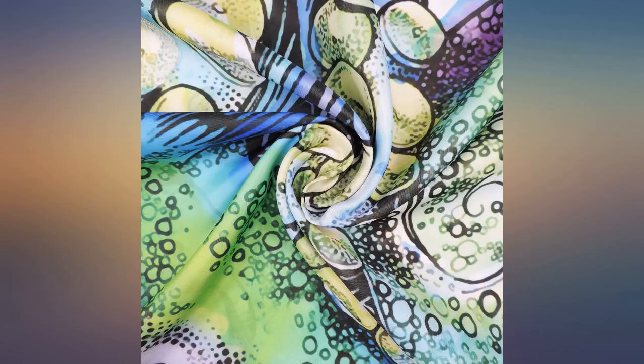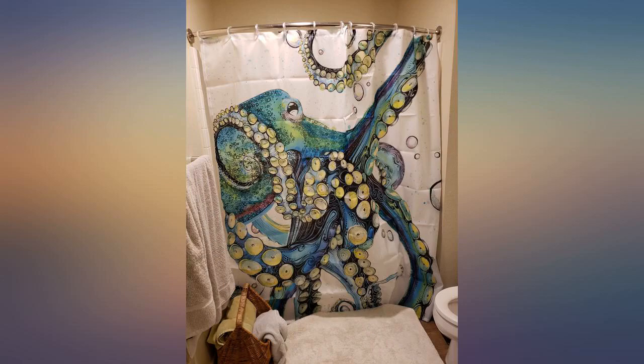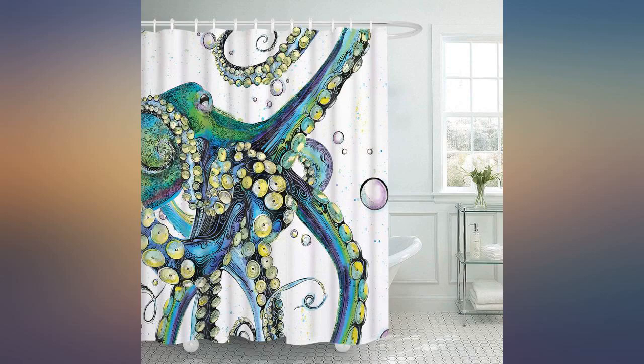The colors are vibrant but I definitely will need to paint the walls a different color to make this pop. The shower hook holes were a little frayed, so I was disappointed those were not more reinforced.